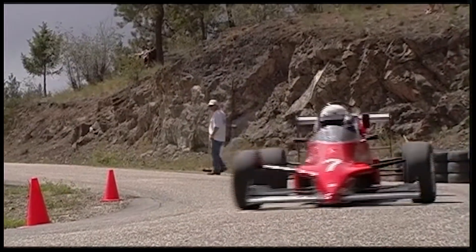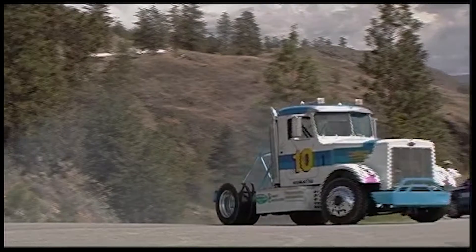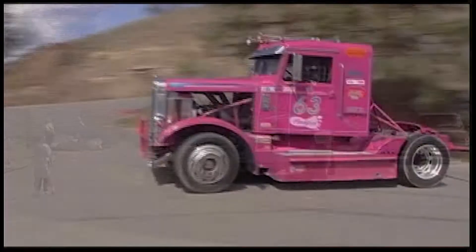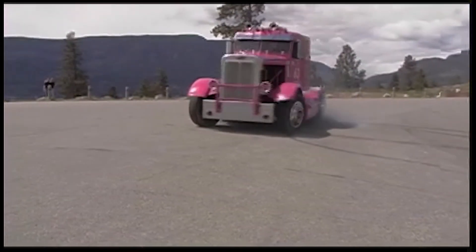Whether you have an old beater, an open-wheeled racer, or an 18-wheeler, if reaching the top in the fastest time possible is what you crave, then add the Knox Mountain Hill Climb to your May calendar.